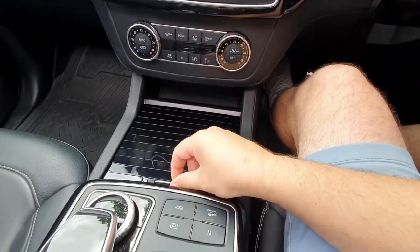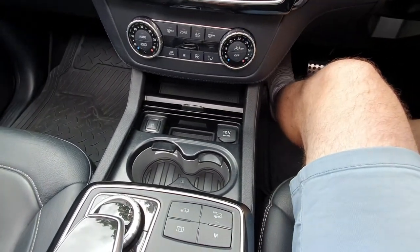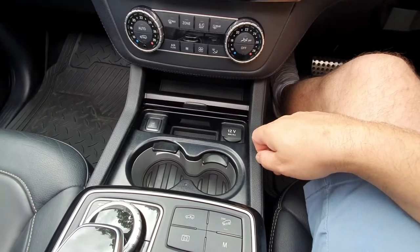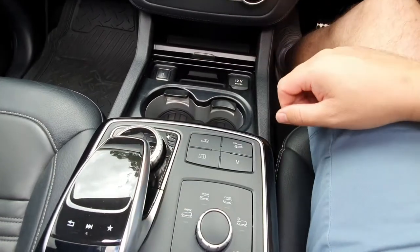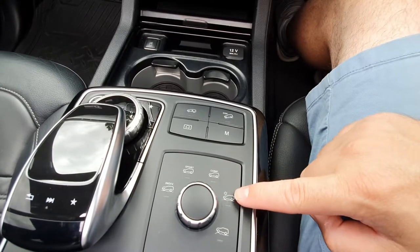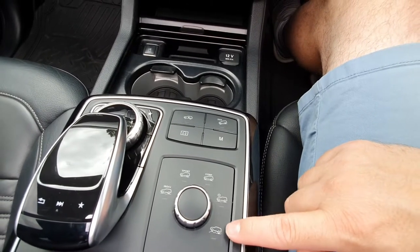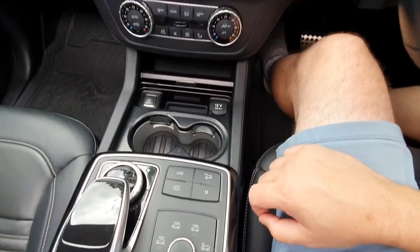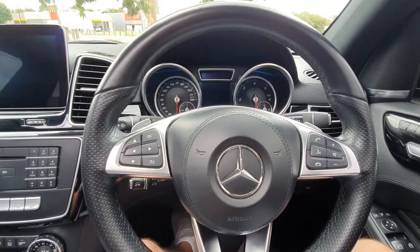Opening this up, the car has heated and cooled temperature-control cup holders — a super rare option — which actually illuminate in a nice colour. Through here you've got the command system, and the drive mode selector: comfort, individual, sport, slippery, and off-road. When you put it into off-road it raises the car to maximum height; sport mode lowers the car. Let's start it up.